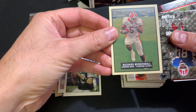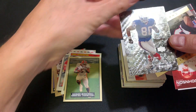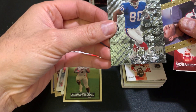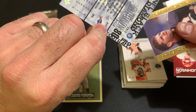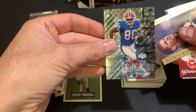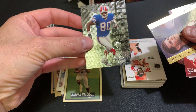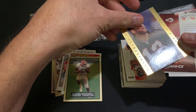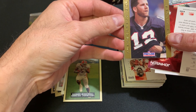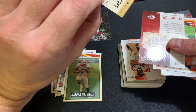We got Rashad Mendenhall. And this one here is Eric Moulds — that's pretty cool, I'm a Buffalo fan so I definitely like that one. Upper Deck Black Diamond — let's check that one out later. Quarterback Gold, we got Chris Miller. So that's pretty cool.